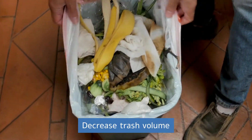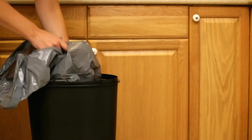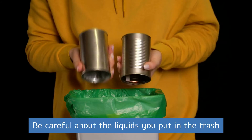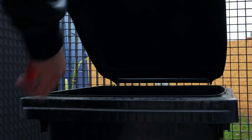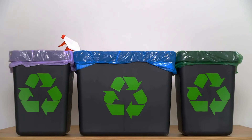Decrease Trash Volume. Before placing useless items in the trash, always use bulky packaging. This way, you will be able to maximize the space of your dustbin. Be careful about the liquids you put in the trash — place all liquid items in a separate bag. This prevents liquid from flowing out of the bag and contributing to unpleasant odors.